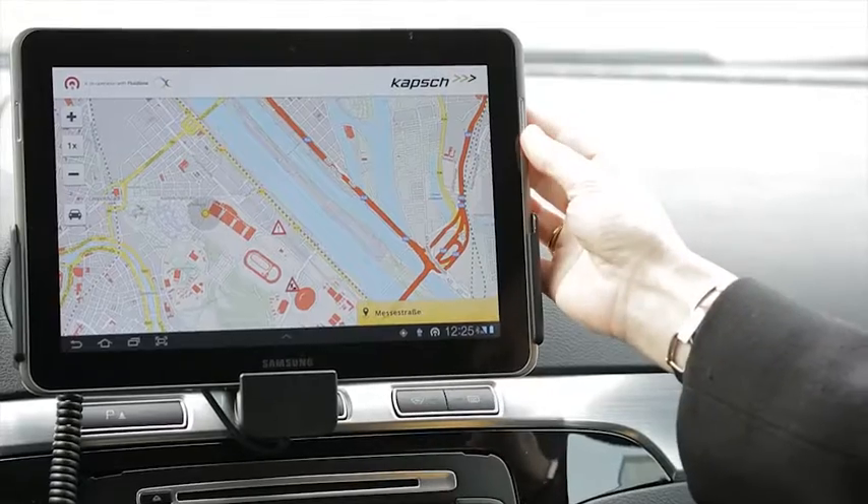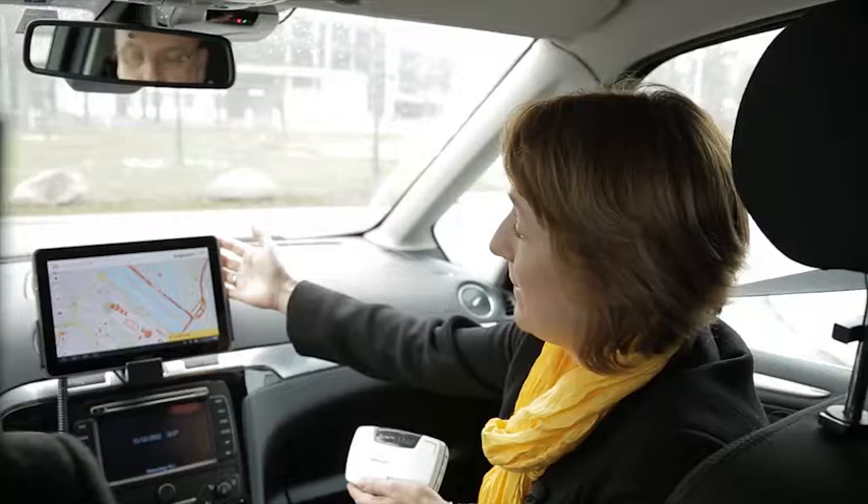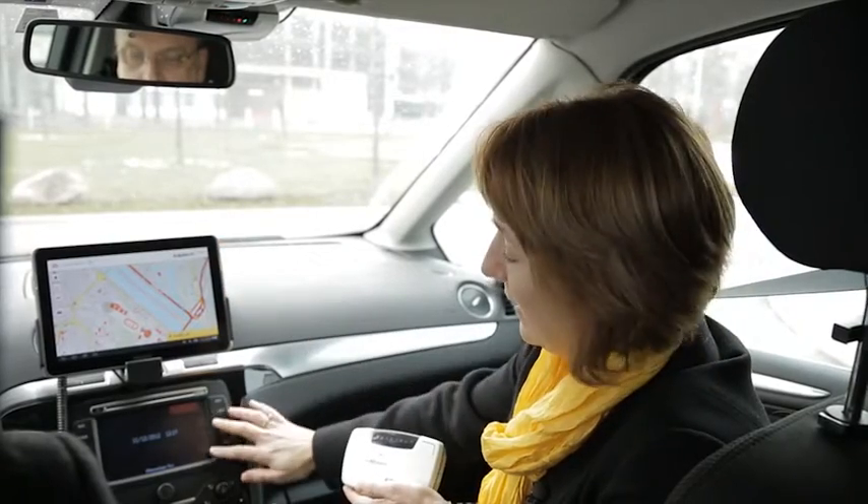It takes information from the roadside and communicates with the device in the vehicle over Bluetooth. This can be a tablet PC like we have here, a navigation system, or even your handheld device. You can receive information while travelling about road conditions, accidents, or even if your flight has been delayed.